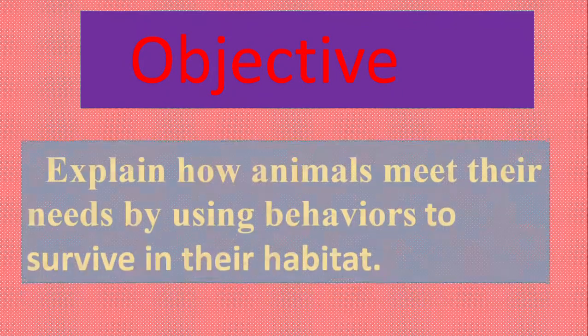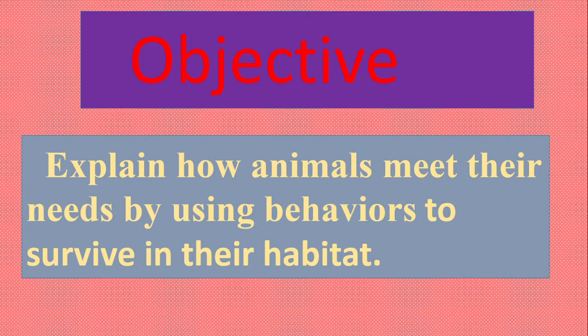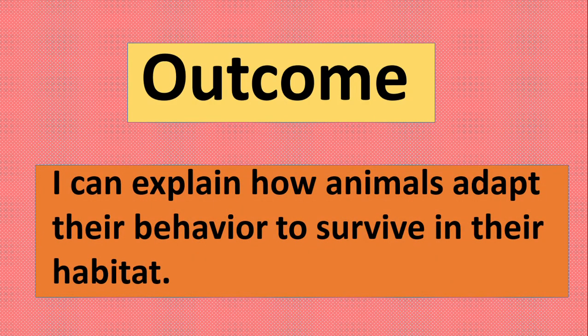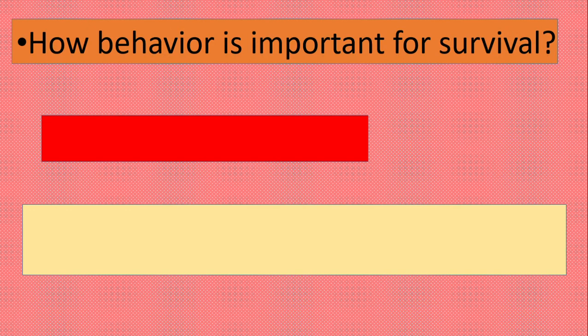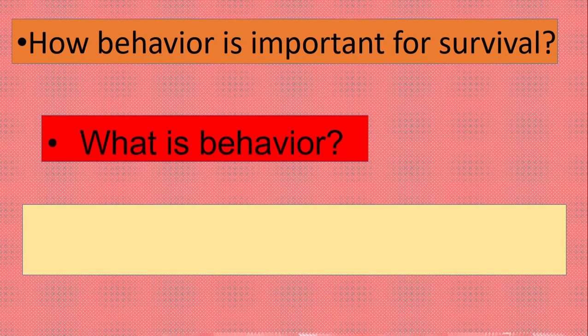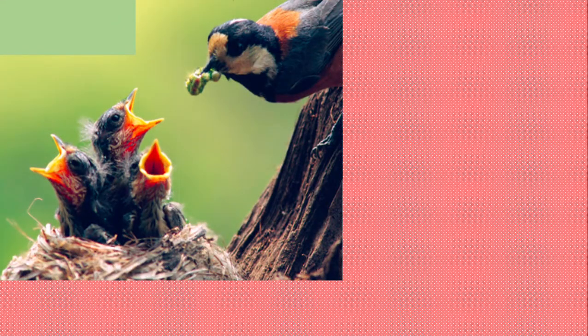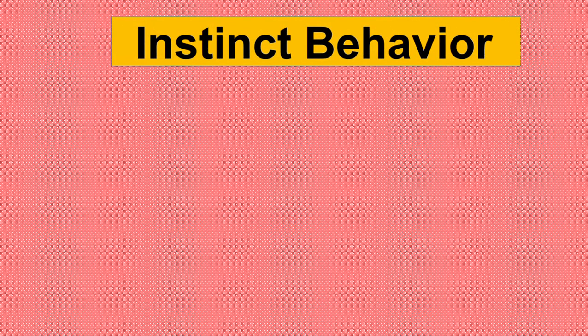The objective for today is to explain how animals meet their needs by using behaviors to survive in their habitat. By the end of the lesson, you will learn how animals adapt their behavior to survive in their habitat and how behavior is important for survival. A behavior is something an animal does to help survive. We are going to learn two types of behavior: instinct behavior and learned behavior.